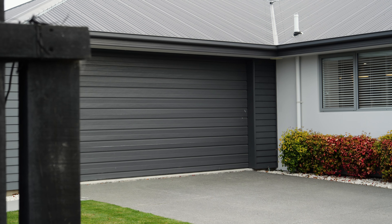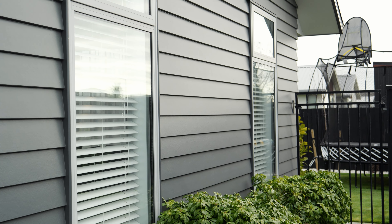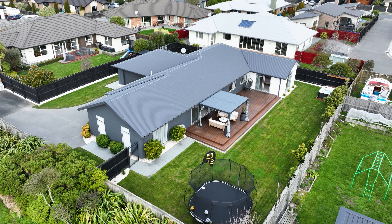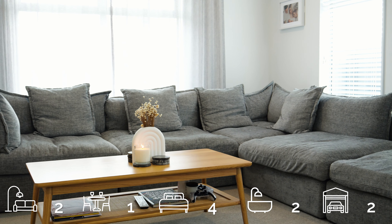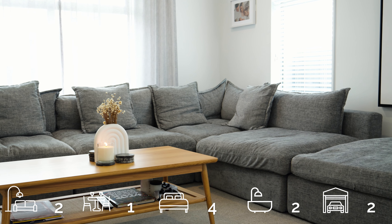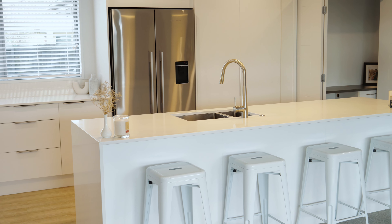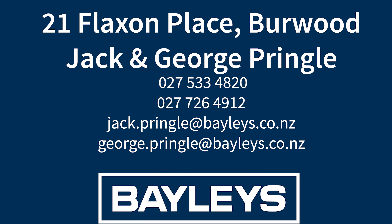Built post-earthquake in 2016 and meticulously renovated in recent years, this stunning residence offers modern luxury and thoughtful design at every turn. Upon entry you'll be captivated by the new kitchen complete with high-quality joinery, fresh carpeting, stylish window furnishings, and fresh paintwork both inside and out.